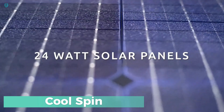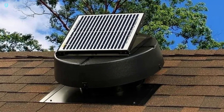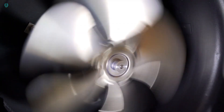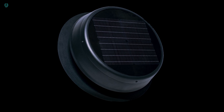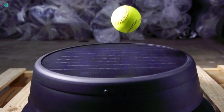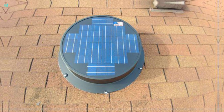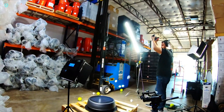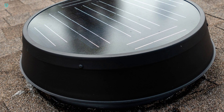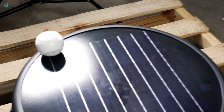CoolSpin combines sunlight with a fan to enhance attic comfort and cut costs for homeowners. Powered entirely by solar energy with a modest output of 24 watts, it's perfectly adequate to drive the fan blades. Mounted on the roof, CoolSpin is crafted from aluminum with a waterproof powder coating, and its aluminum fan blades ensure resistance to damage. A stainless steel screen keeps out debris, birds, and pests. Setting it up is straightforward — no complex wiring or structural modifications to the roof are required.